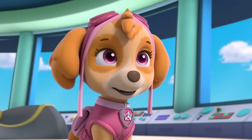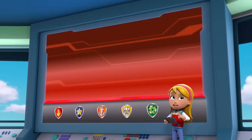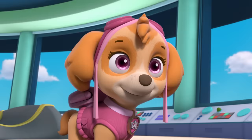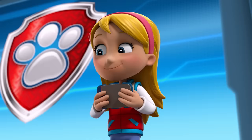What does Ryder do next? Ryder tells us which pup he needs and what they're going to do! Okay, to rescue Mr. Postman, I'll need Marshall — you'll use your fire truck ladder to help him down from the tree! I'm fired up! And Skye, I'll need you to use your copter to airlift Mayor Goodway and Chickaletta safely to the ground! The Paw Patrol is ready to go! Paw Patrol is on a roll!